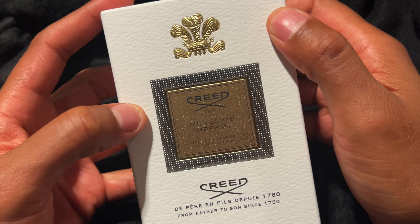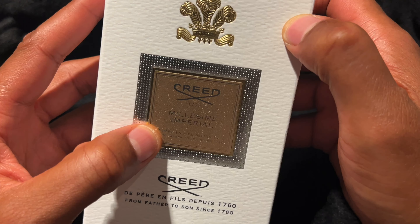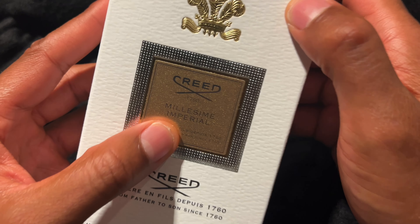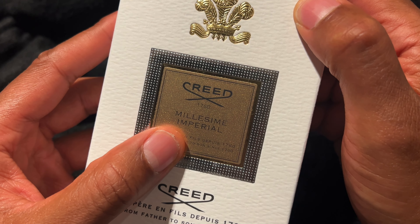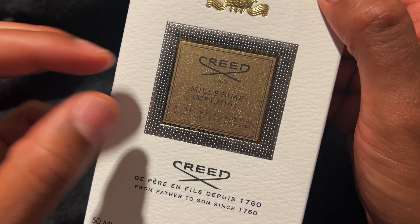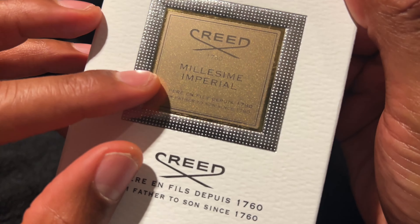Today I have a cologne called Creed Imperial. If you are familiar with Creed, it is one of the premier cologne brands on the market today. They have a variety of different scents that you can choose from, but this particular one is called Imperial.